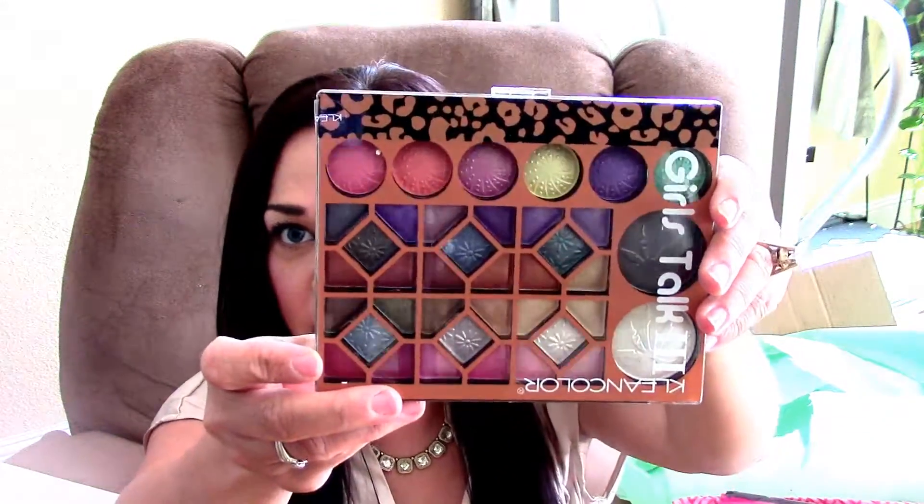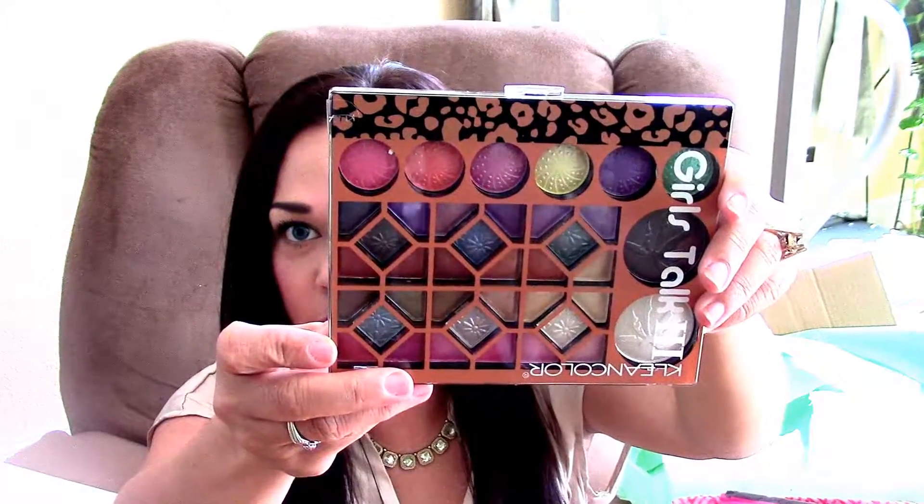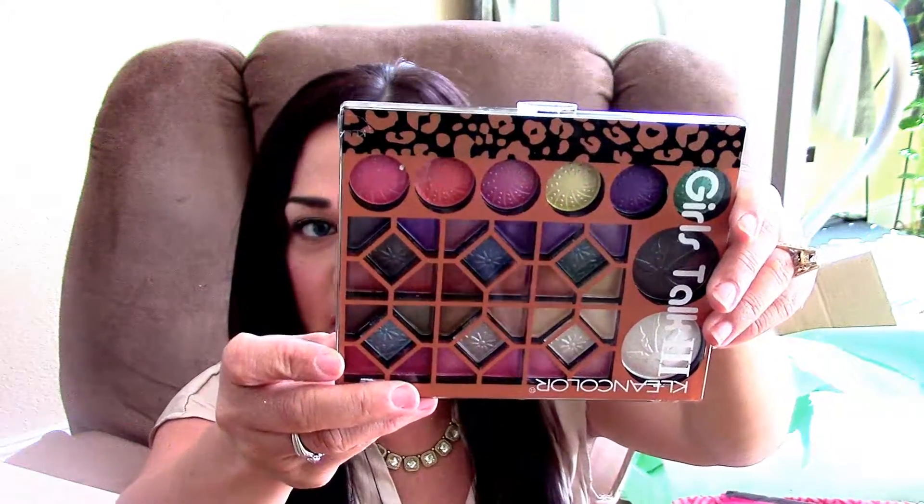And then she gave me this — Girls Talk Clean Colors. Holy moly, this palette. Look at all these beautiful colors and pastels. This is beautiful, thank you so much. It's got gold and has all the colors that I like. I cannot wait to try this. And it looks like it's got a highlighter and a bronzer with it too.